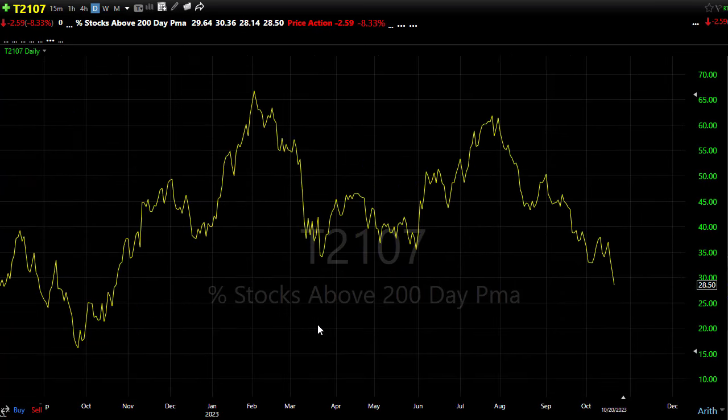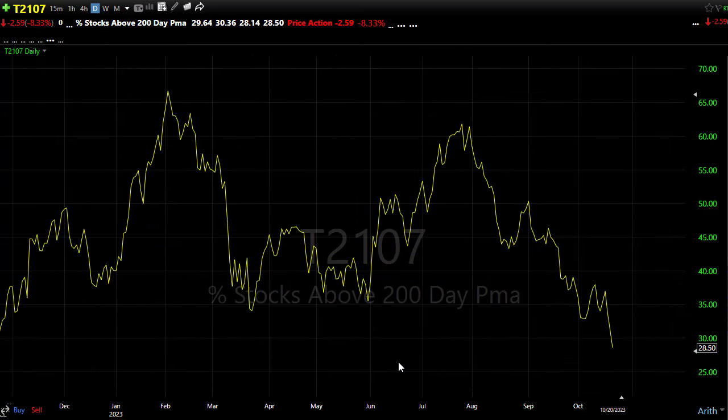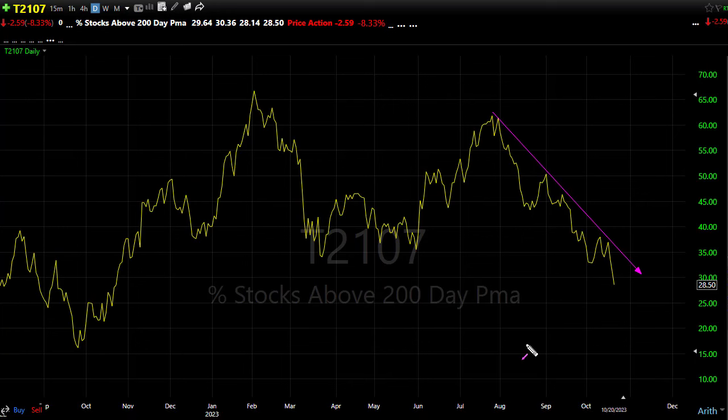T21/07 did make new lows — extremely bearish, and we see that in the IWM chart on the small caps. There's big resistance to the upside we'd have to break through. If bears continue pushing to the downside, there are obviously lower levels in T21/07 if they keep pounding the market and bond yields keep moving higher. We're under 30% — 28.5% of stocks holding above their 200-day — a very bearish situation, and the downtrend continues to exist.